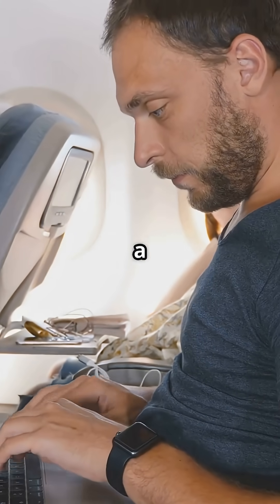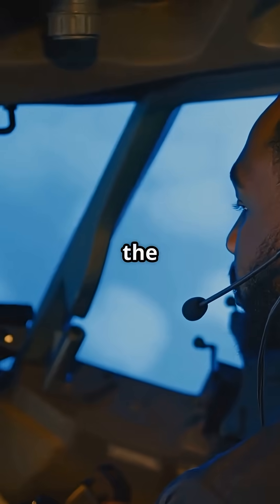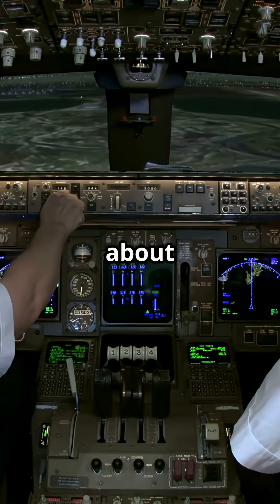So Airbus pilots get a workspace big enough for charts, laptops, meals, even writing reports comfortably. It's one of the most underrated quality-of-life perks in modern cockpits. And yes, Boeing pilots really do talk about it.